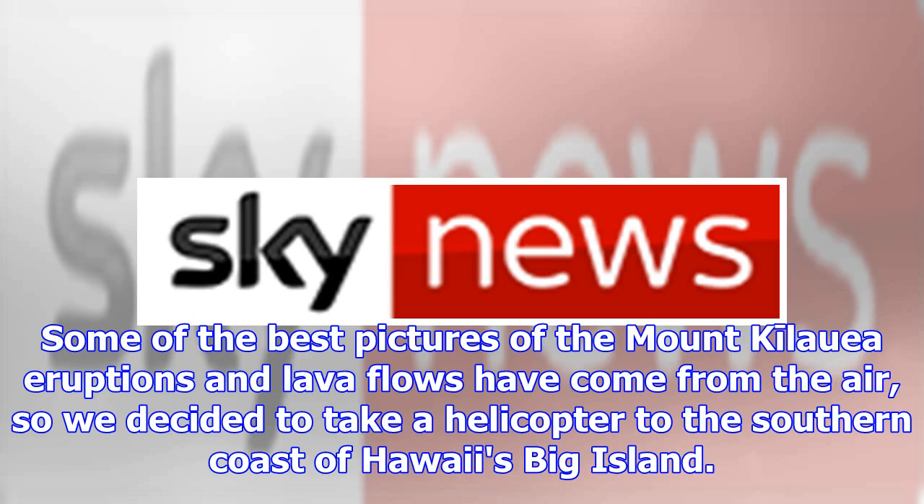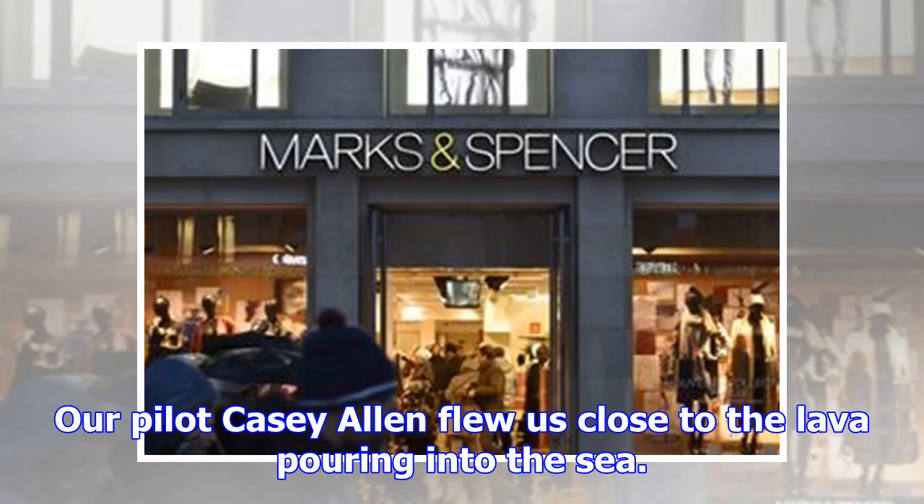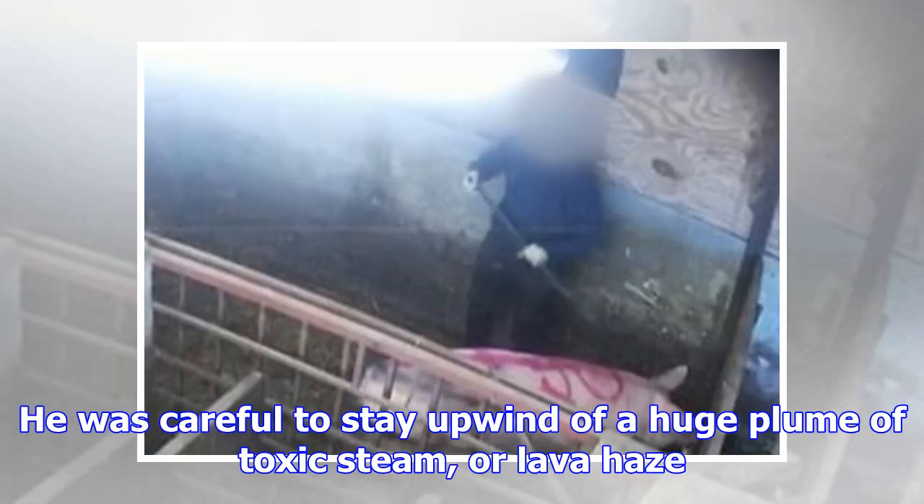Some of the best pictures of the Mount Kilauea eruptions and lava flows have come from the air, so we decided to take a helicopter to the southern coast of Hawaii's Big Island. Our pilot Casey Allen flew us close to the lava pouring into the sea. He was careful to stay upwind of a huge plume of toxic steam, or lava haze.